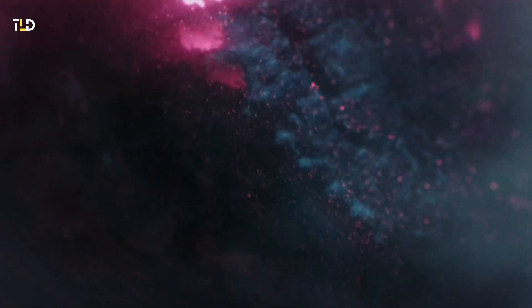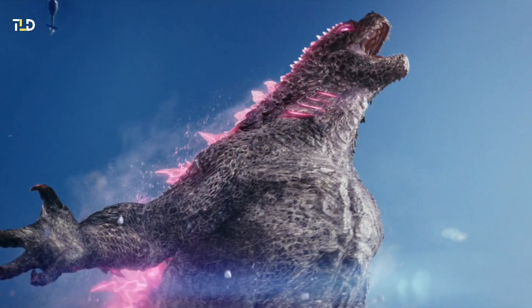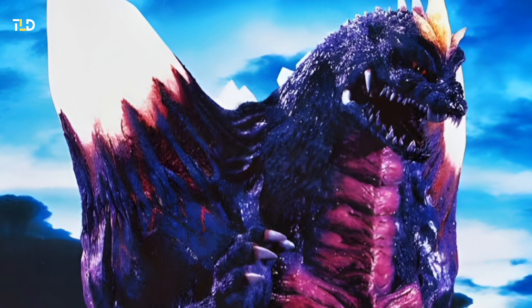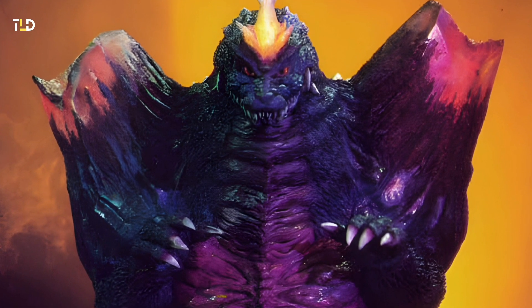In the upcoming Godzilla vs. Kong: The New Empire, Godzilla undergoes a remarkable transformation, unveiling a vivid pink hue that has sparked curiosity and speculation among fans. While this pink incarnation may seem unprecedented, history reveals instances where Godzilla has been depicted with similar color palettes, notably in the 1990s.